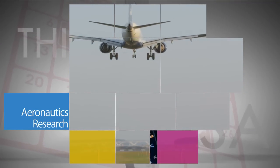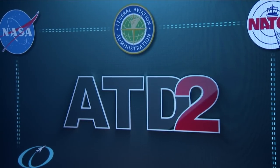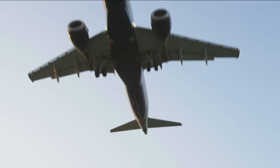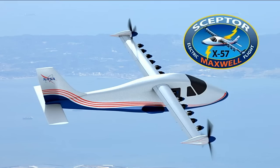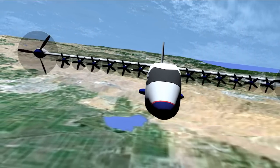NASA efforts in 2016 to make air travel cleaner, safer and quieter included new technology to improve safety and efficiency of aircraft arrivals, departures and surface operations. In June, NASA highlighted the agency's first designation of an experimental airplane or X-plane in a decade. It will test new electric propulsion technology.